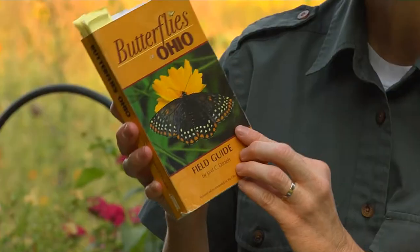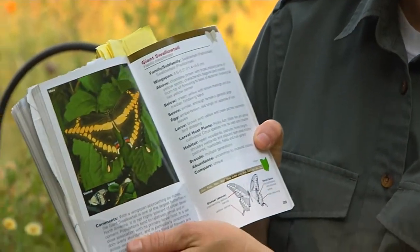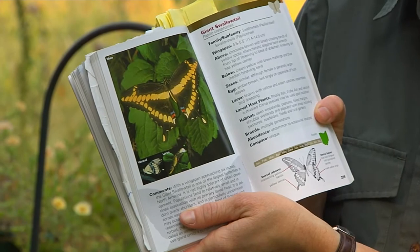This small book, Butterflies of Ohio, is relatively new, published in 2004. It contains very basic information and the butterflies are organized by color.